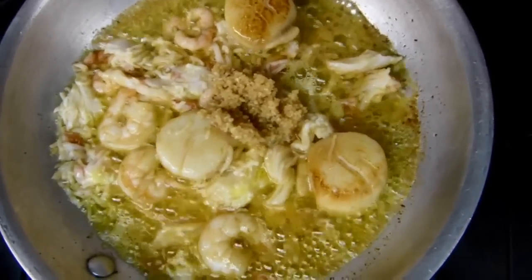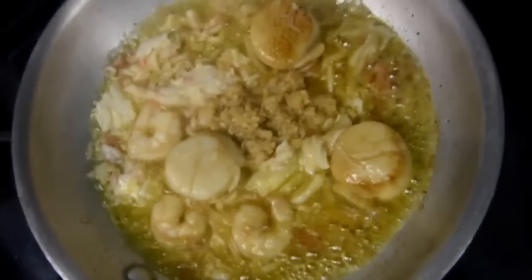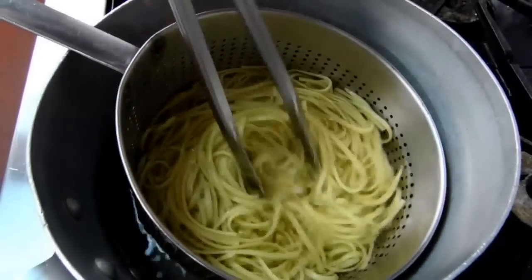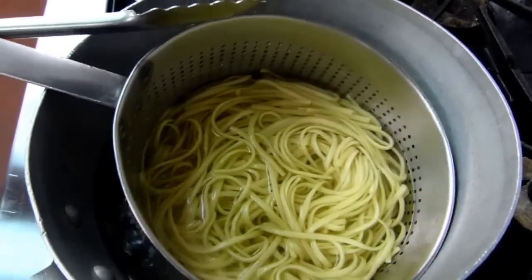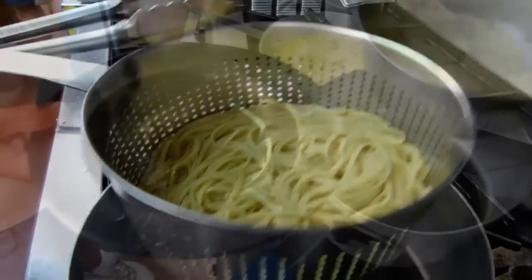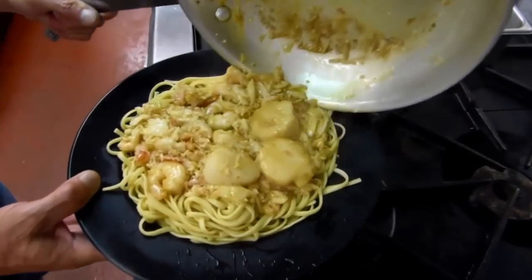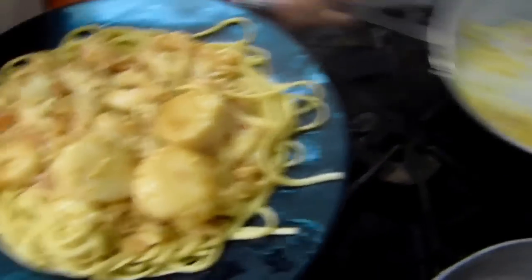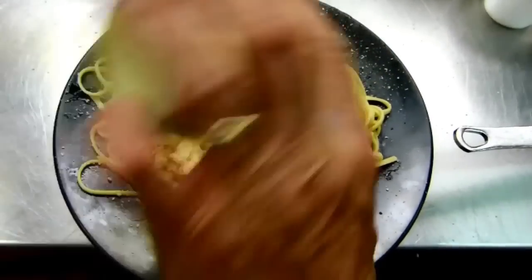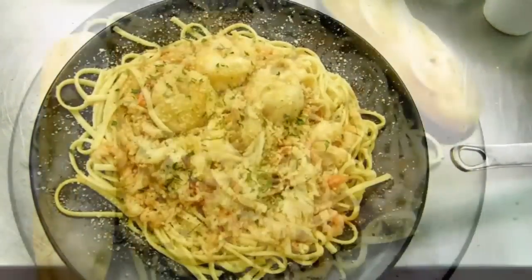Continue to stir the mixture to ensure the seafood does not scorch on either side. Pre-cooked linguine can be reheated by placing it in a strainer and briefly dropping it in boiling water. Strain and place the pasta on a serving plate, cover with the scrumptious seafood sauté, then generously sprinkle with fresh parmesan cheese and a pinch of parsley. Serve with warm garlic bread and enjoy.